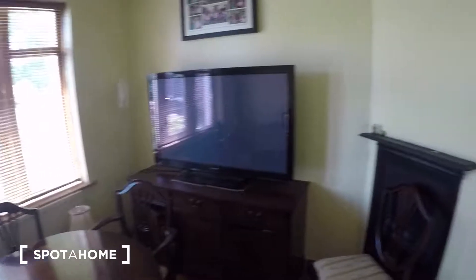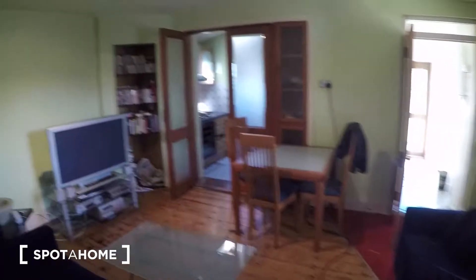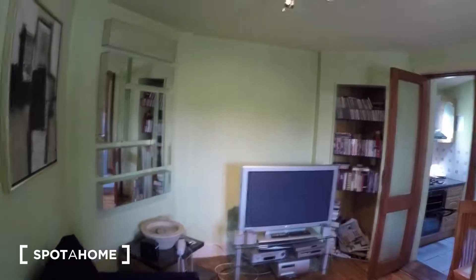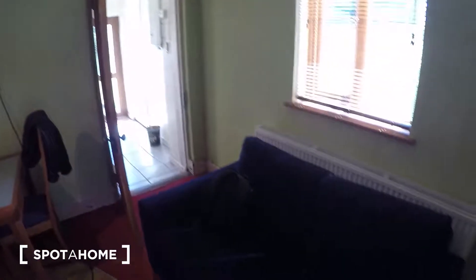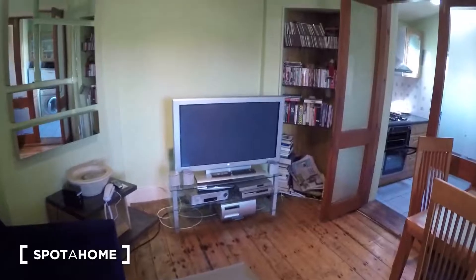A TV. This is the living room — a very spacious living room with 2 sofas and one big TV.